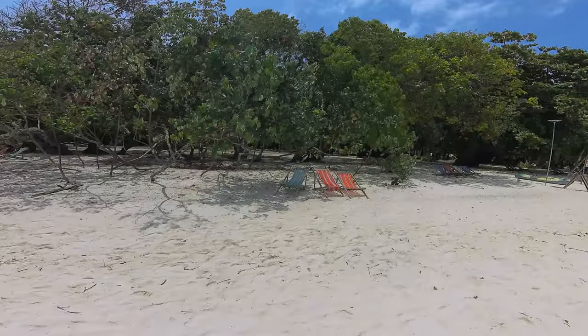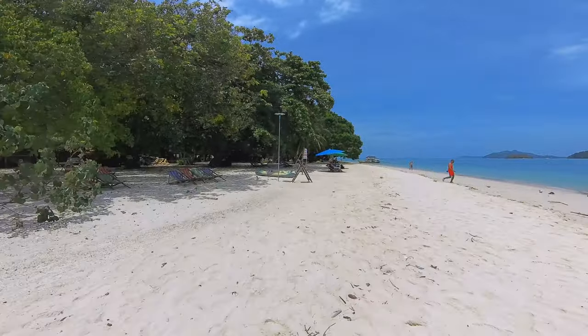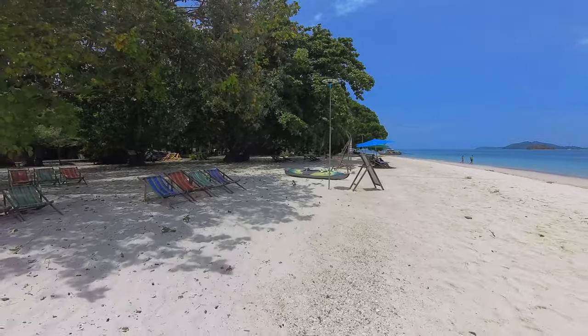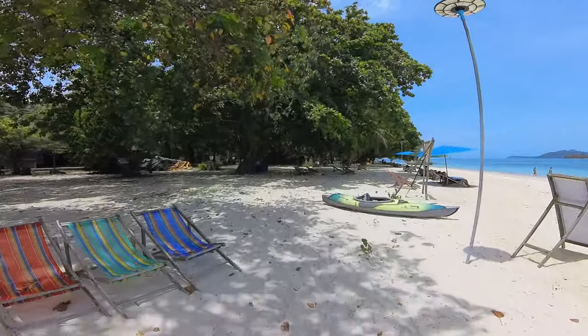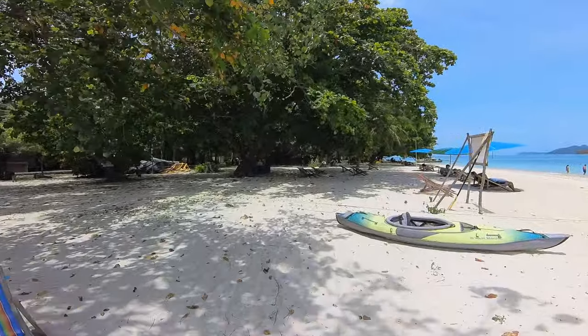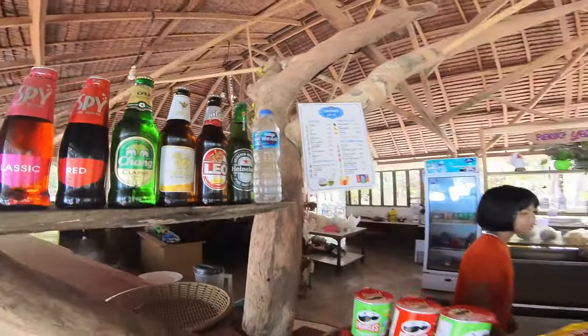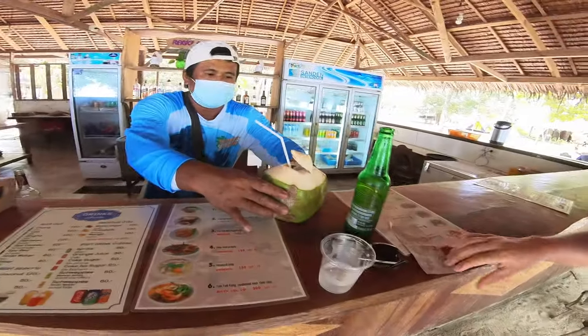We've made it to our last stop of the day. This feels more like a little sandbar — it's like a small island. There's a bar, there's bathrooms, and people are swimming, drinking, doing whatever. I took this as an opportunity to get some sweet, cold, fresh coconut water. In Thailand, coconuts are very affordable, and this one tasted great.